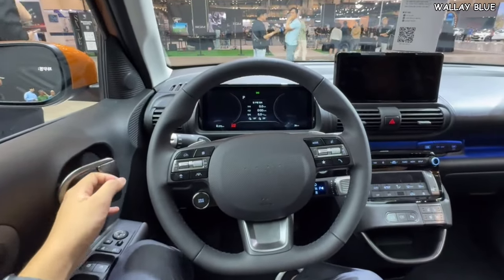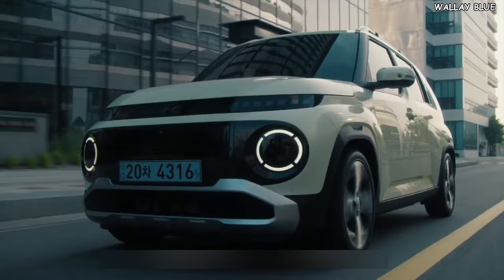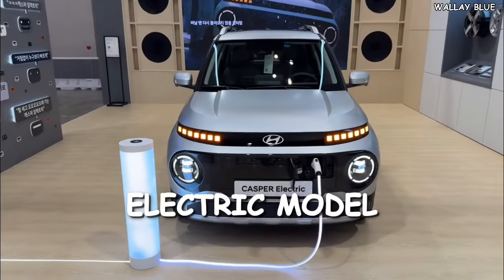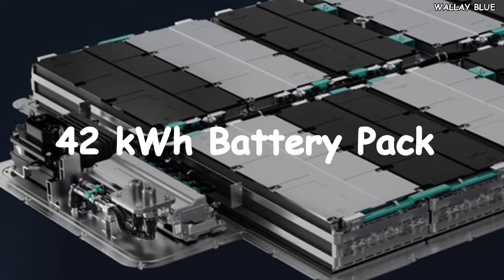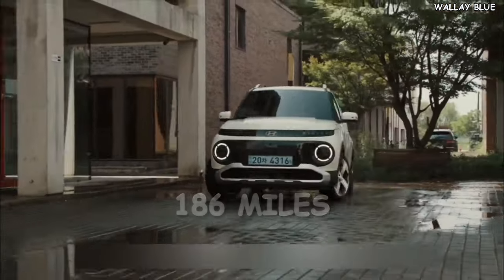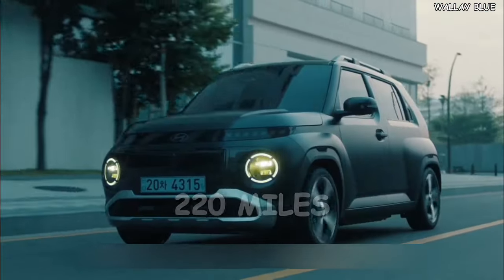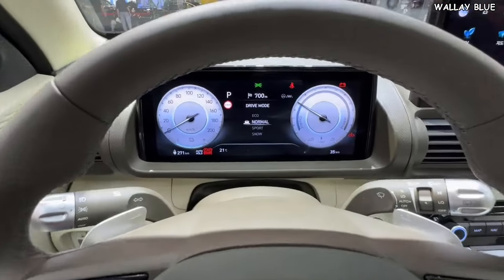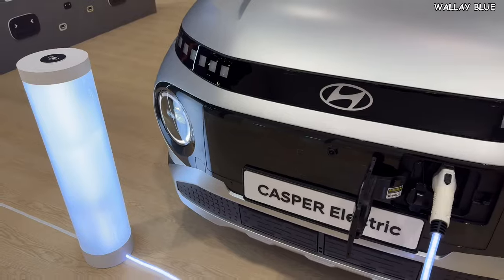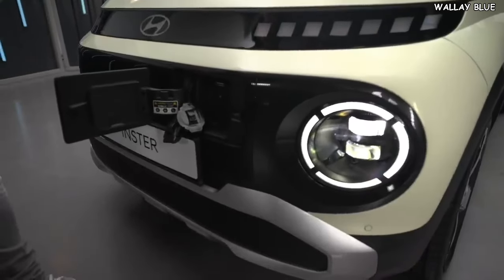In terms of safety, the Hyundai Insta is well-equipped with autonomous emergency braking, a round-view monitor, and blind-spot warning, with additional advanced safety technologies expected in the near future. The electric variant comes standard with a 42-kilowatt-hour battery pack delivering a range of 186 miles on a full charge. An optional 49-kilowatt-hour battery pack provides up to 220 miles per charge when fitted with 15-inch alloy wheels. For fast charging, the battery can be charged from 10% to 80% within 30 minutes using a 120-kilowatt DC fast charger — outperforming many other small cars in its class.